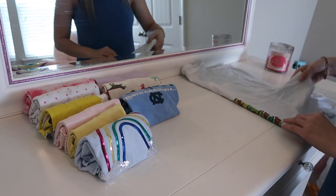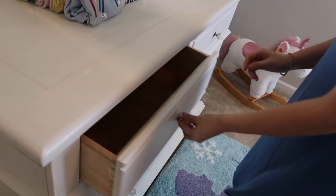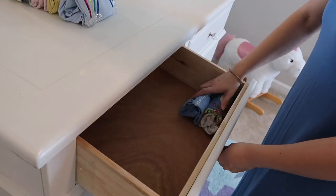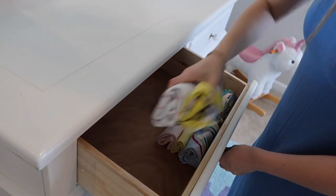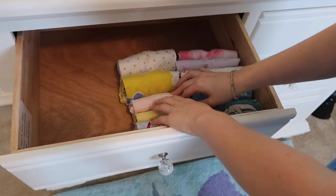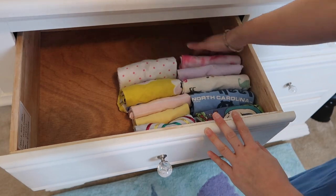Now I'm putting the shirts back in the drawer in columns. I've seen people use dividers and separators, but I didn't feel like spending the money, so I'm keeping them side by side. I will admit that separators do make it look a lot more clean and organized.